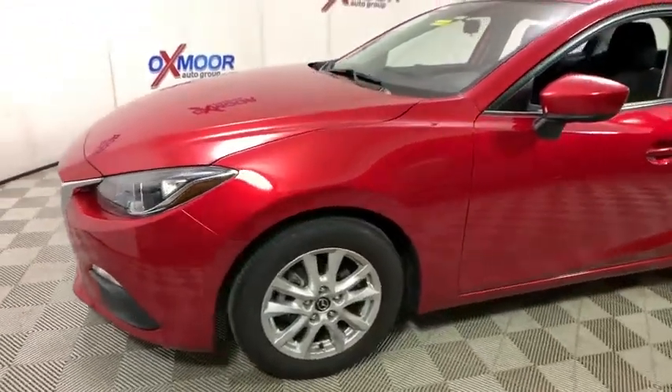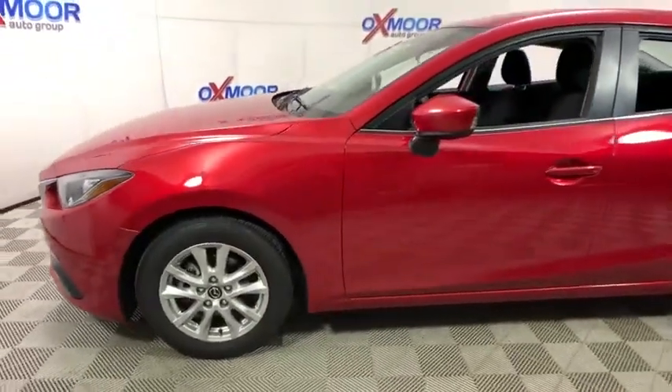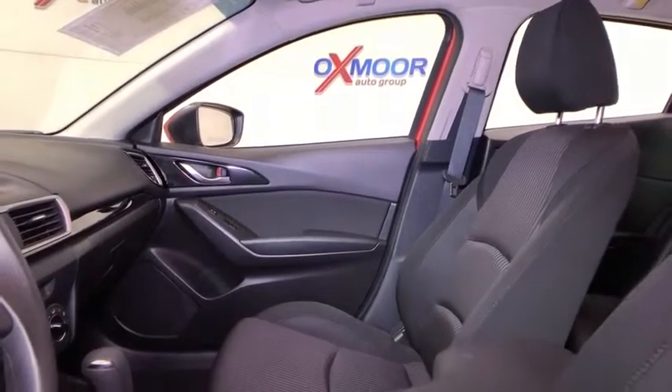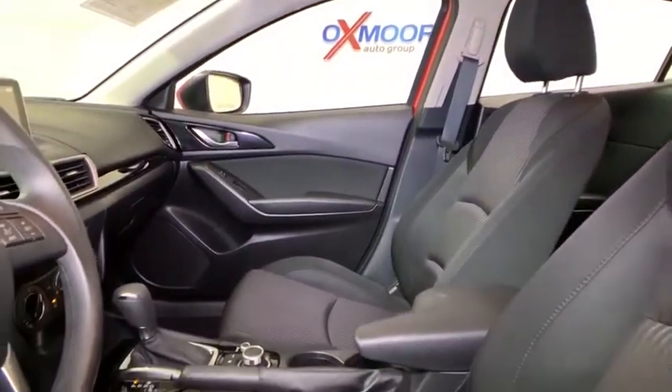This vehicle has less than 35,000 miles. Here are some of this vehicle's great options: traction control, dual airbags, power steering, four-wheel disc brakes, trip computer.